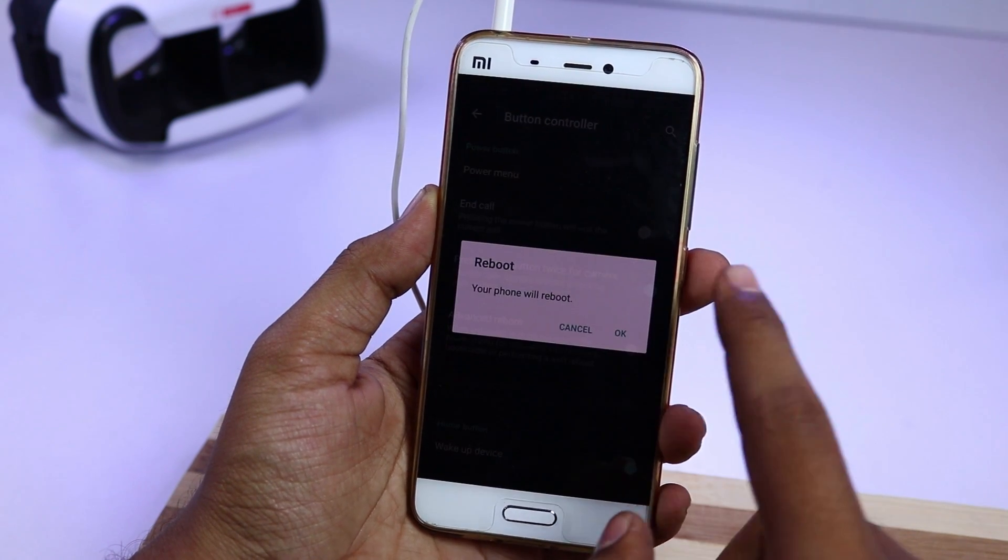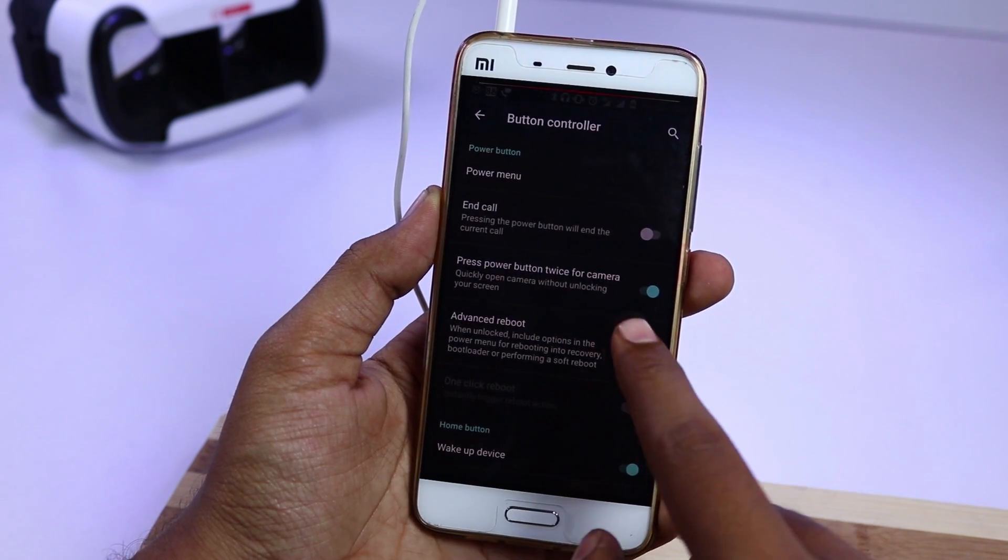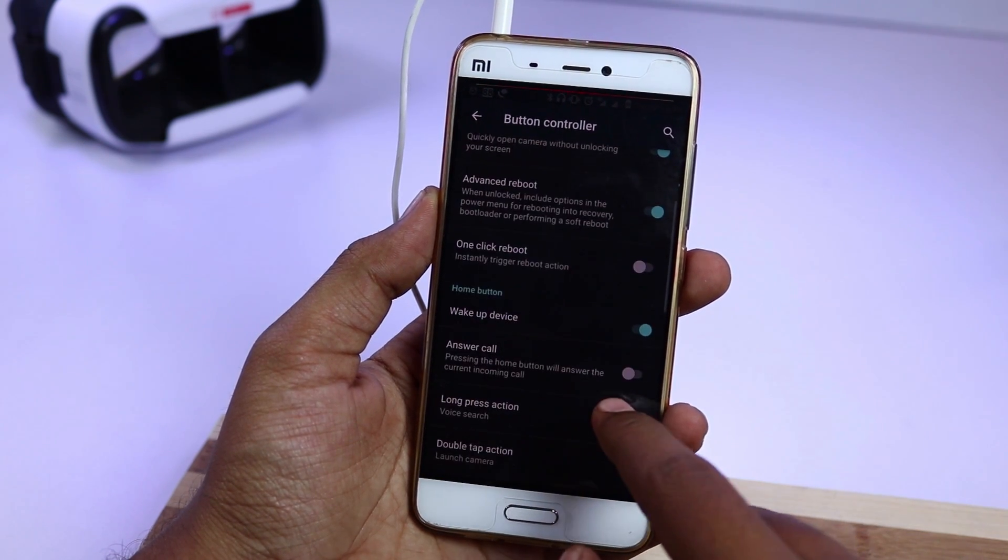There is no connectivity issue with call reception, Bluetooth, WiFi, or NFC. Call quality is good and noise cancellation works.